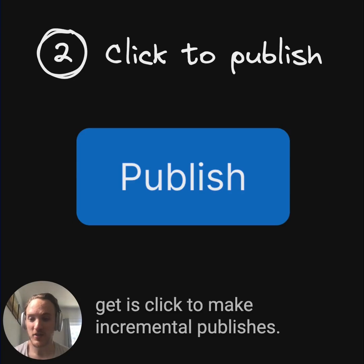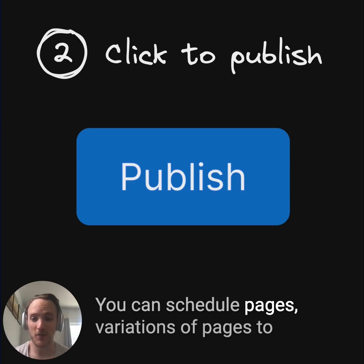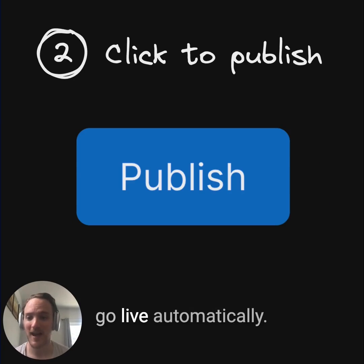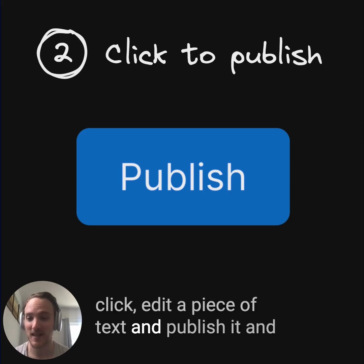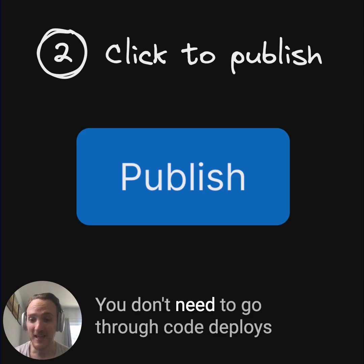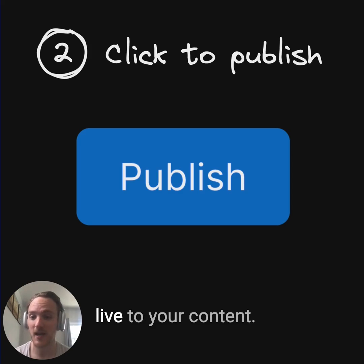One of the main advantages you get is click to make incremental publishes. Because these tools are API driven, you can schedule pages, variations of pages to go live automatically. Or if you need to make a spot edit, you can just click, edit a piece of text, and publish it and it's live immediately. You don't need to go through code deploys to get new pages or variations or fixes live to your content.